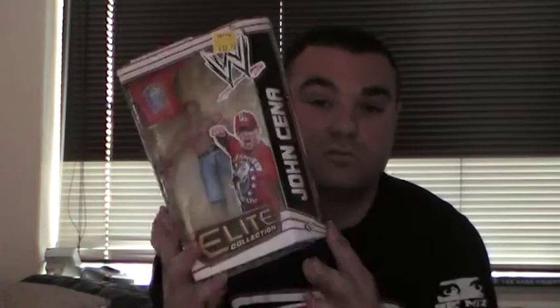So a little recap: I've got The Undertaker, John Cena Elite, Jinder Mahal, Hornswoggle, and Tag Team Champion Kofi Kingston.